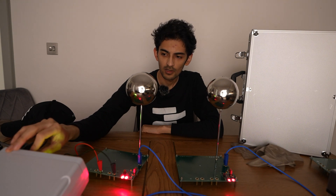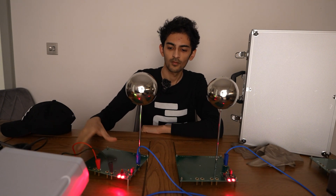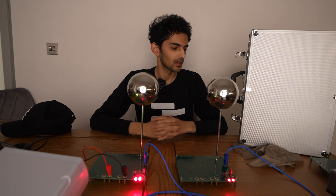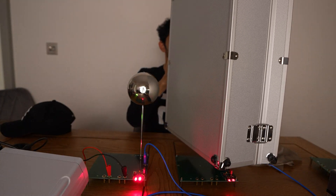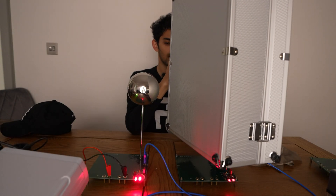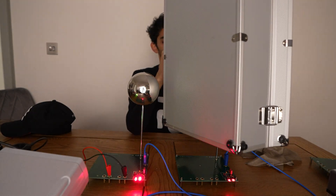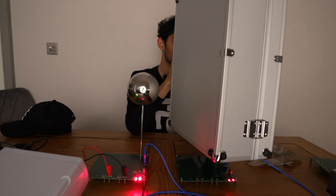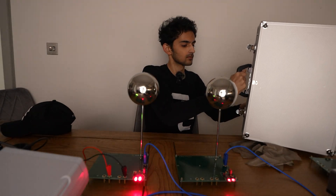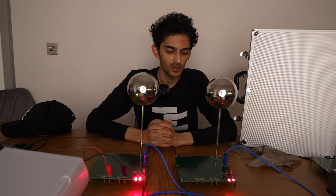Let's keep the frequency at 11.11 megahertz and see if this is a scalar wave by shielding one of the transmitters. We can see that the LEDs remain illuminated and don't go down in intensity, even if the antenna is shielded by a Faraday cage. This proves that scalar wave resonance has been achieved between these two coils.